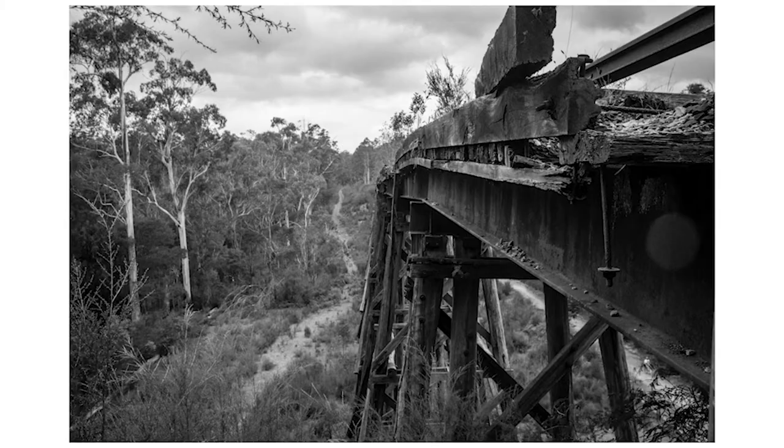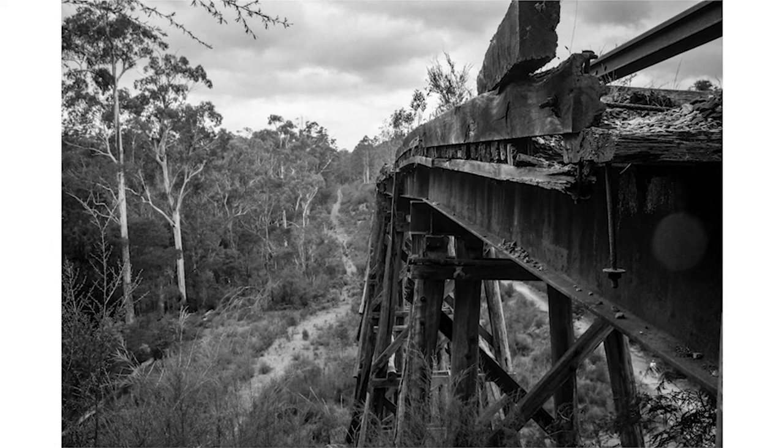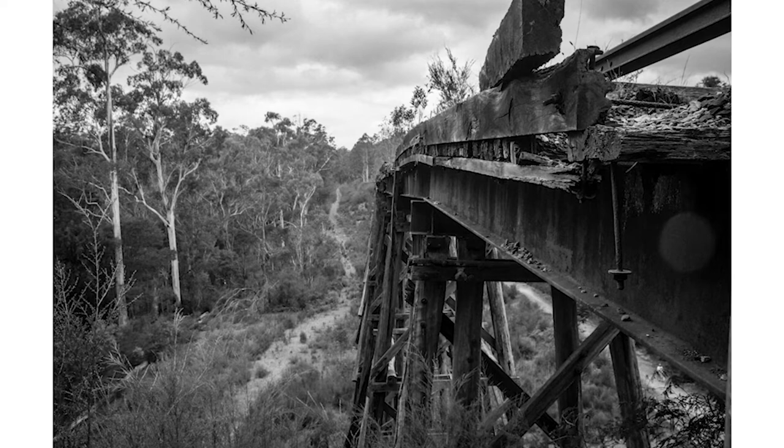The first image is a trestle bridge which I took at Nowa Nowa in Gippsland. It was the main rail connection between Bairnsdale and Orbost until 1987. It's a tender structure and amazingly it survived the recent bushfires over Christmas.